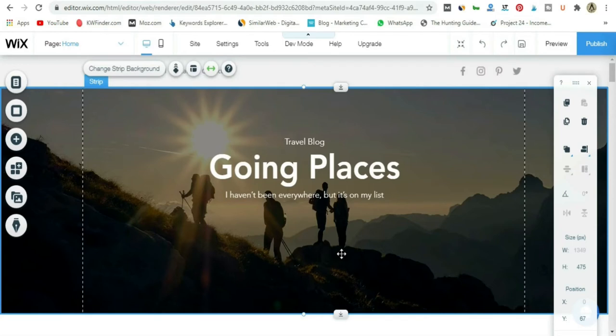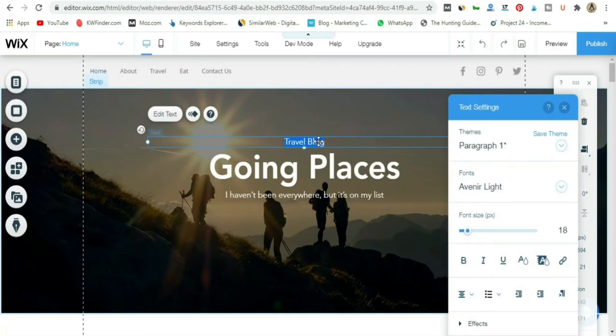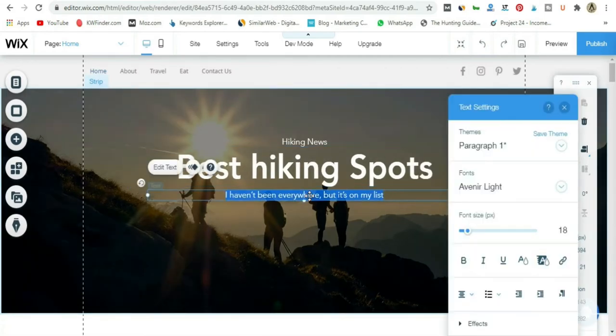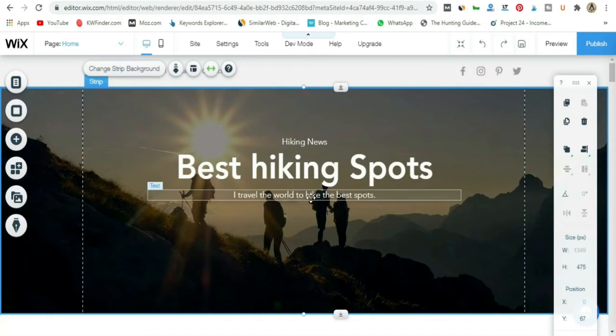Editing text is also extremely easy. Just click on the text and double-click to edit it — for example, type 'Hiking News' or 'Best Hiking Spots,' something relevant to your blog. That's how easy it is to change text. Let me quickly show you a bit more — if you click on a text element, a bubble appears and you can click 'Edit Text.'